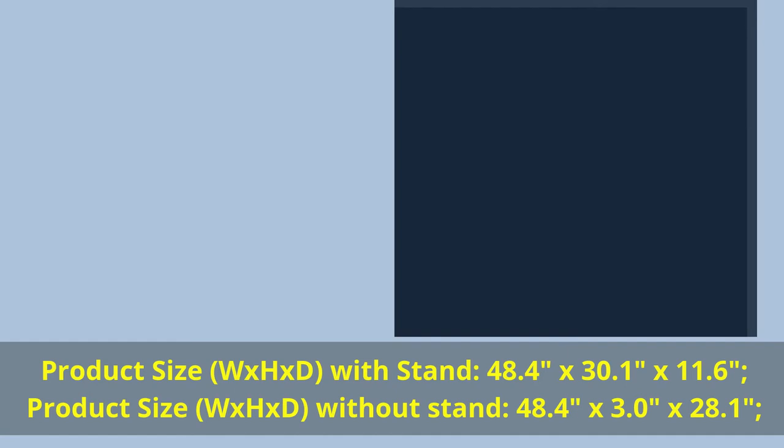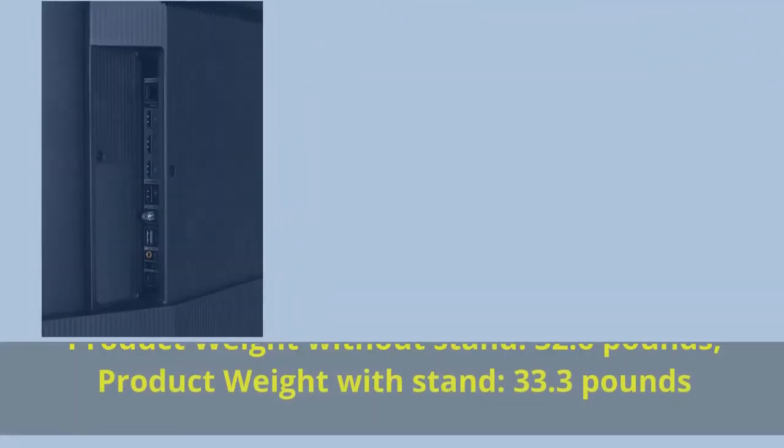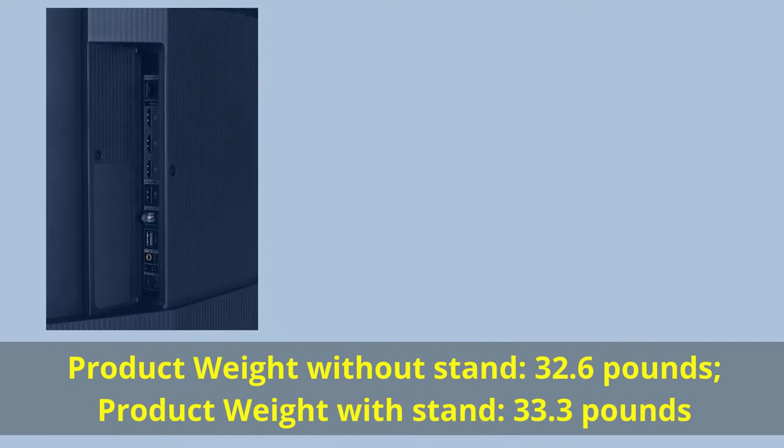Product size W x H x D without stand: 48.4 inches by 3.0 inches by 28.1 inches. Product weight without stand: 32.6 pounds. Product weight with stand: 33.3 pounds.